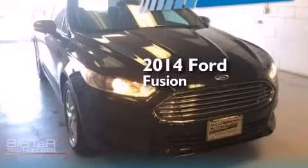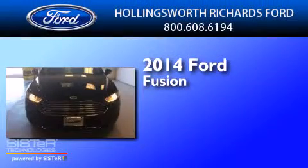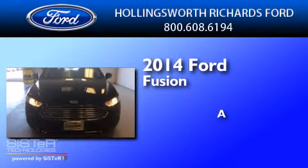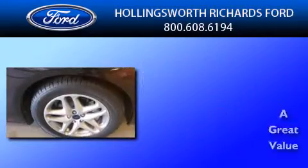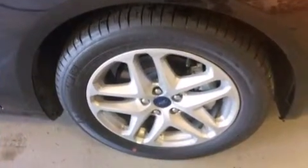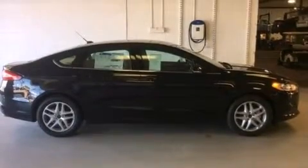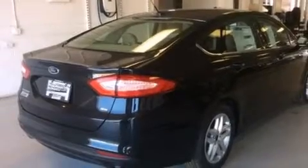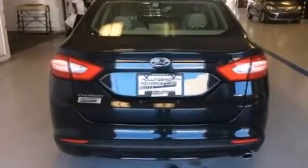This is a brand new 2014 Ford Fusion. Its top features include Bluetooth cell phone integration, speed-sensitive volume controls, a multi-link rear suspension, traction control and stability control systems, and a tire pressure monitoring system.